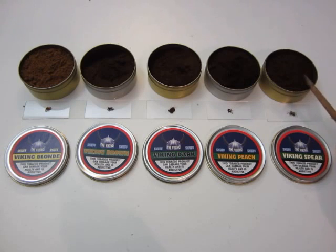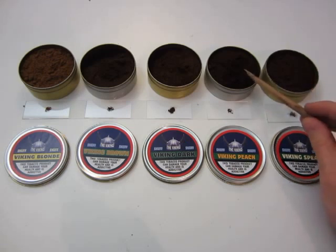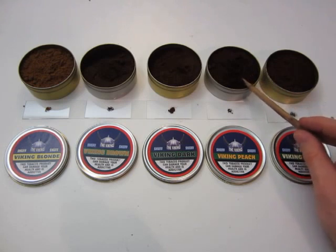Viking Spear is a really really nice spearmint. It doesn't pack that much of a punch like Wilson of Charrows Crumbs of Comfort. This is a very very nice spearmint, very very pleasant.